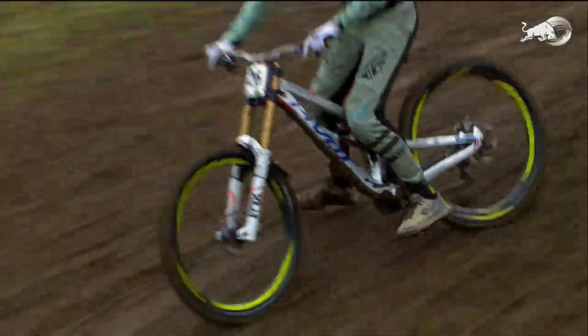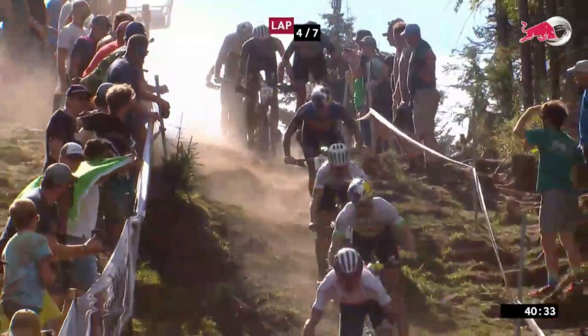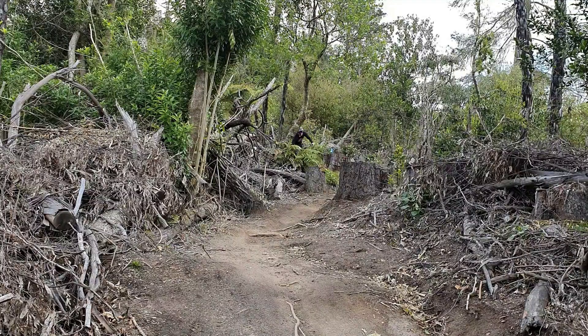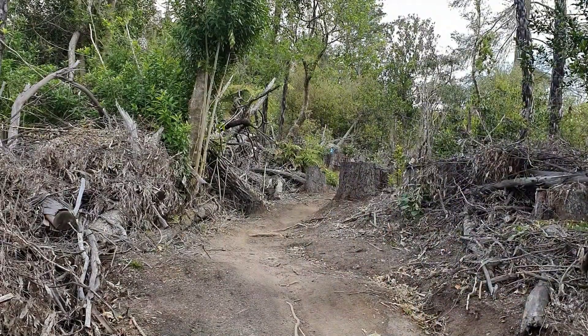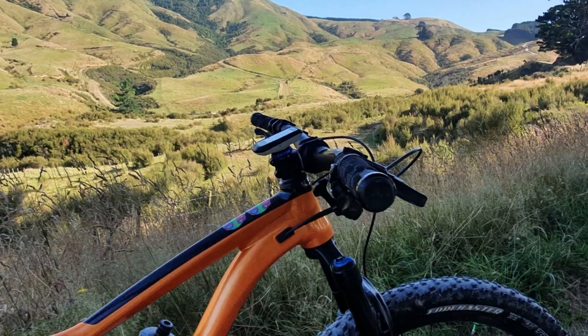Normally downhillers use downhill tires on downhill bikes and cross-country racers use cross-country tires on XC race bikes, and then we have trail tires which are somewhere in between. I have a Giant Trance 29er and I can use that same bike in an XC race and in an enduro stage race. My favorite thing about these short-travel 29ers is that you can just change the tires and it totally changes what you can do with it.